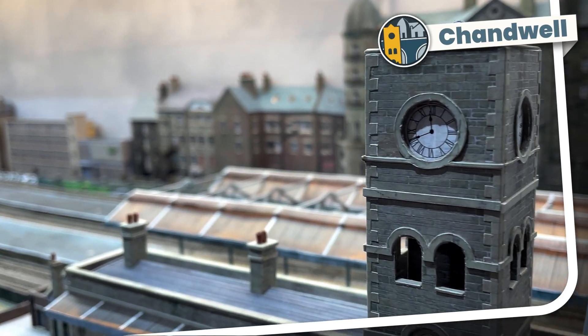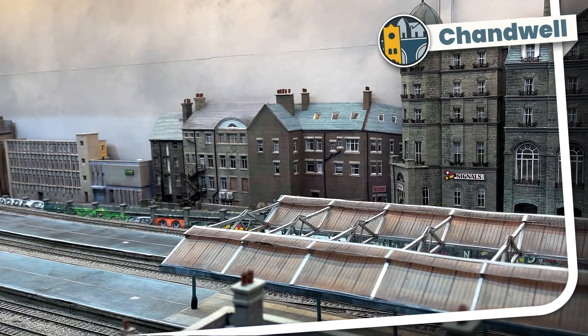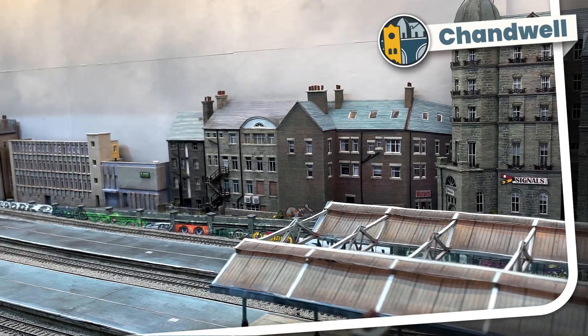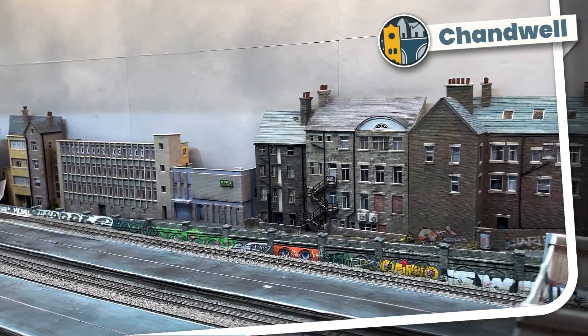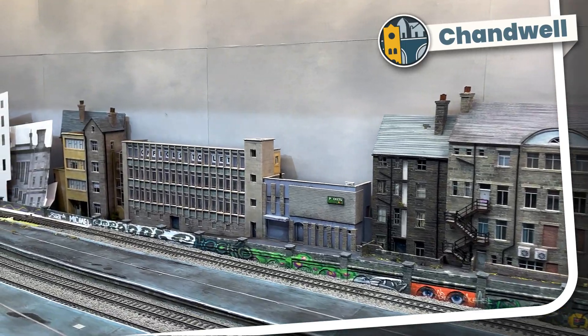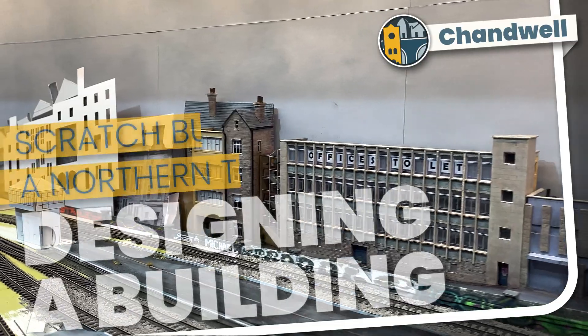Welcome to Chandwell. My name's Michael and I'm about to start the next building on the commercial street behind my station. In this video I'll show you how I went about choosing what to make and how I started to design it to fit it into its scene. So let's dive into Chandwell episode 99: Designing a Building.